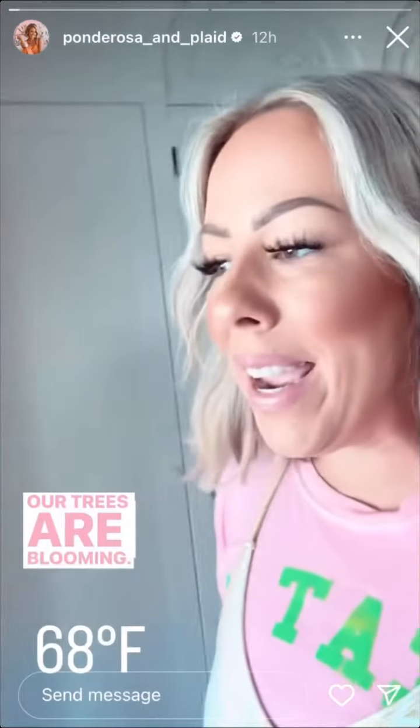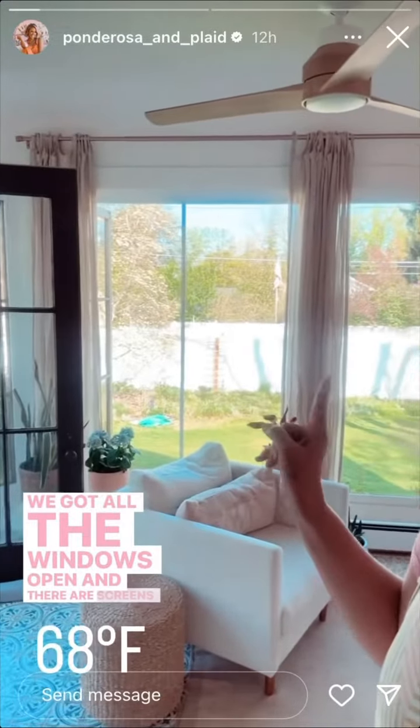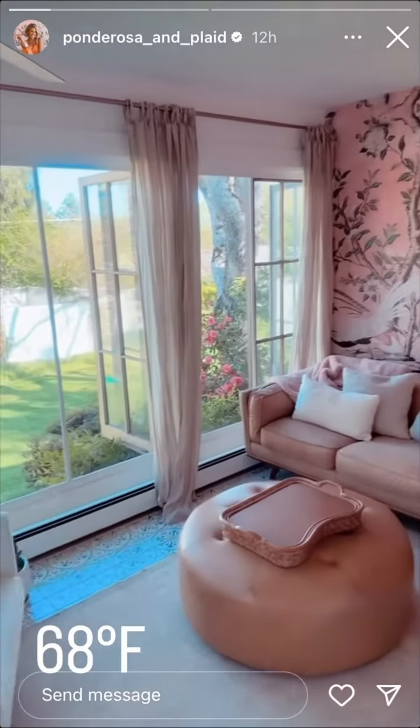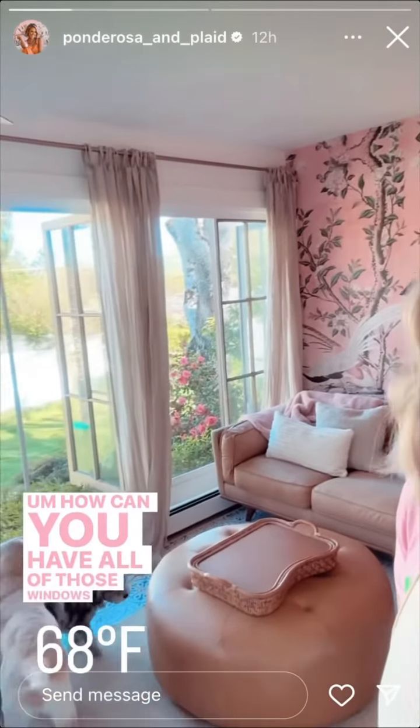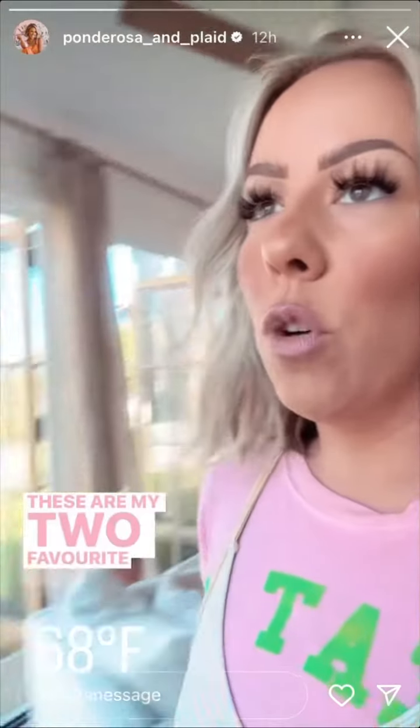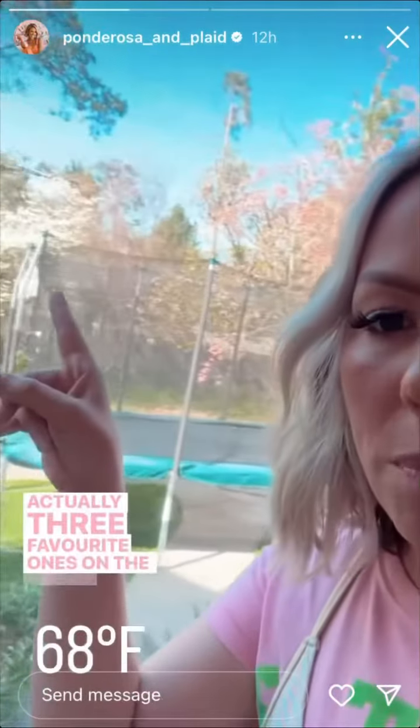Our trees are blooming, we got all the windows open, and there are screens on here — I get asked that a lot. How can you have all of those windows open and not get flies? But these are all screened. Anyways, the dogwoods are blooming. These are my two — actually three — favorite ones on the property.